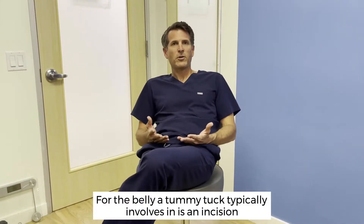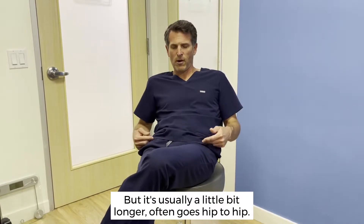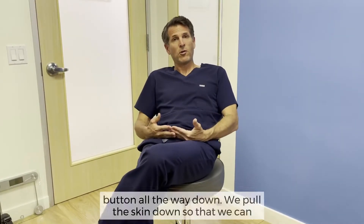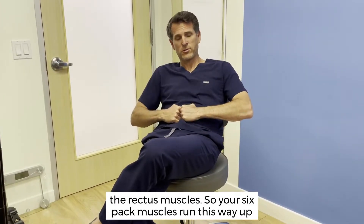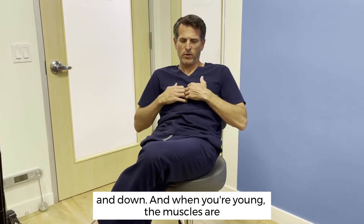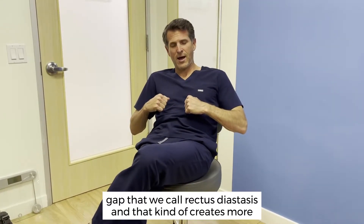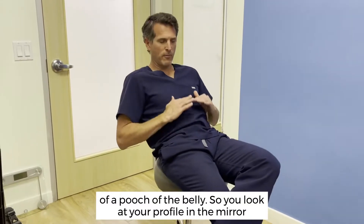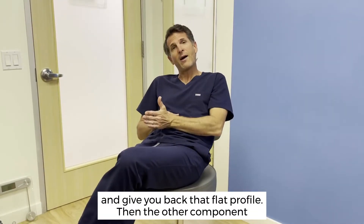For the belly, a tummy tuck typically involves an incision placed really low at the level of where a C-section scar would be, but it's usually a little bit longer — often goes hip to hip. We cut the skin out from just above the top of the belly button all the way down, then pull the skin down so that we can hide that scar really nicely in the vast majority of clothes and bathing suits, so that it's really subtle. In addition to cutting out the skin, we also take that opportunity to fix the rectus muscles. Your six-pack muscles run up and down, and when you're young the muscles are sort of touching, nice and close together. Pregnancy tends to drive those muscles apart, creating a gap we call rectus diastasis, which creates more of a pooch in the belly. The rectus diastasis repair will bring those muscles back together and give you back that flat profile.